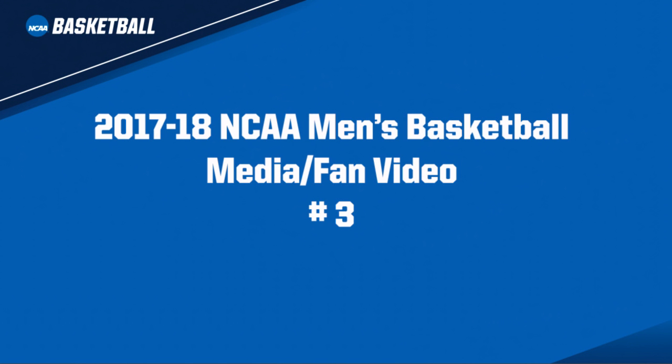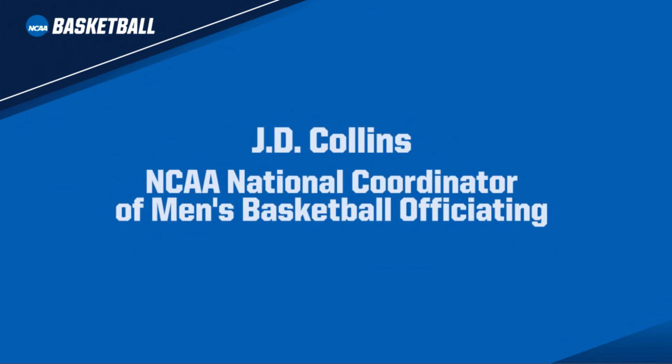Welcome to the 2017-18 NCAA Men's Basketball Media Fan Video Number 3. This is J.D. Collins, the NCAA National Coordinator of Men's Basketball Officiating.